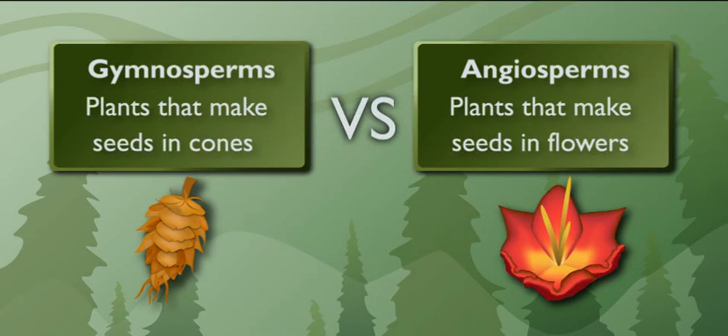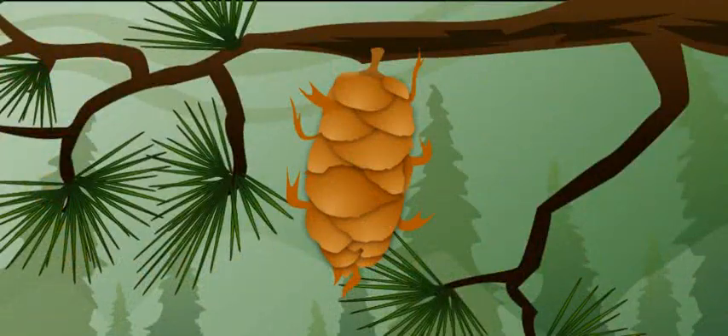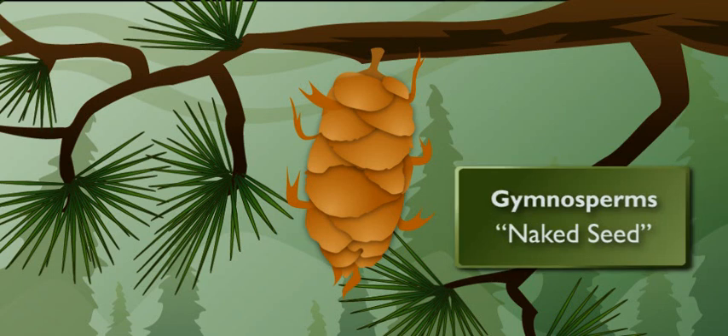Okay, let's see if I can paint cones in a better light for you. Instead of making seeds inside of flowers, gymnosperms' seeds form on cones. Gymnosperms' seeds aren't all dressed up in a flower — they're naked. The name gymnosperm actually means naked seed in Latin.